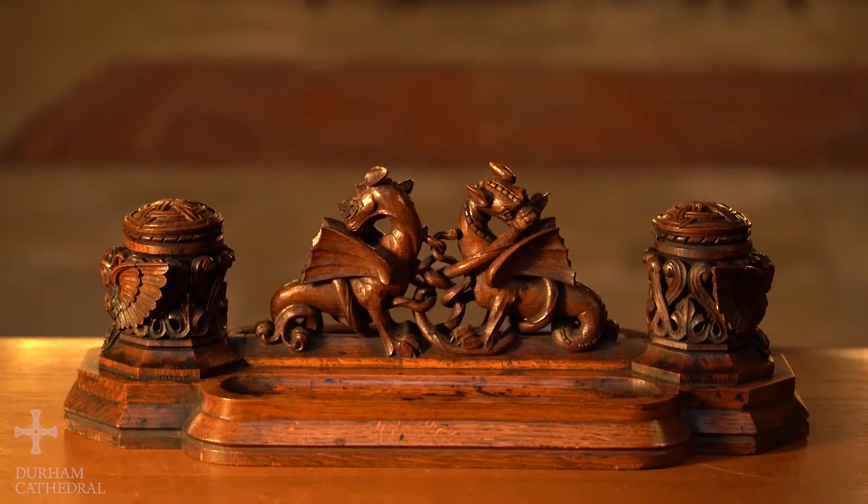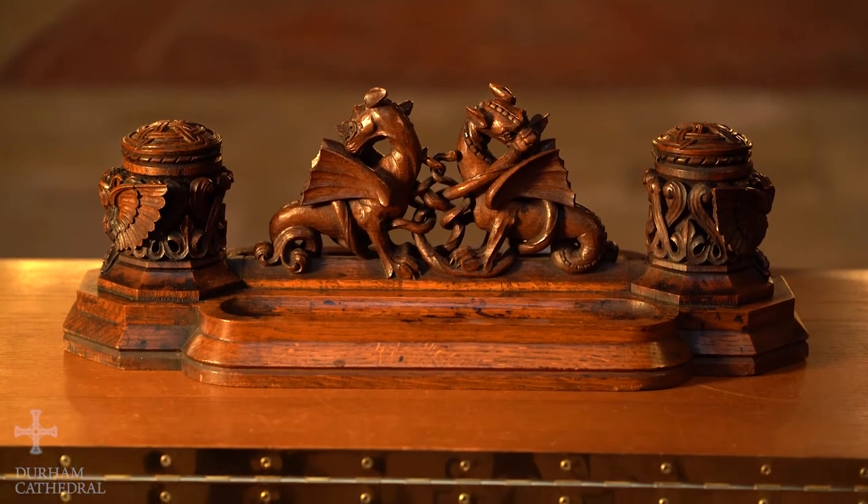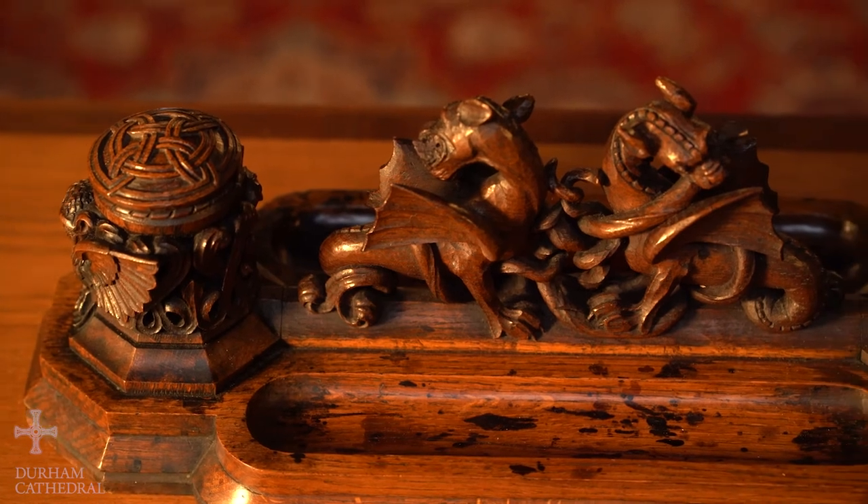It sat for many years in the Chapter Clerk's office here at the Cathedral, and that's where it was spotted one day when some film directors were looking at the site for a film they were planning to make called Harry Potter and the Philosopher's Stone. They were having a meeting with the Chapter Clerk and they spotted this inkwell and said it would be great if we could use that in our film.